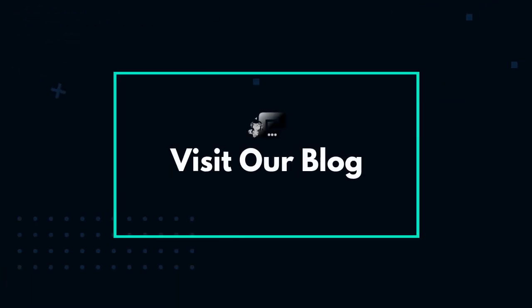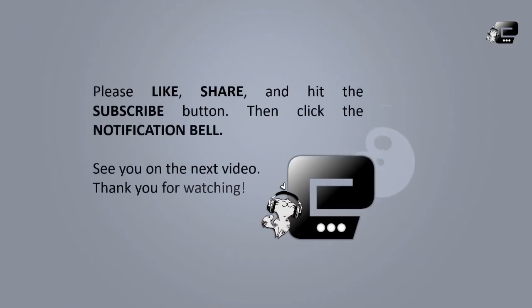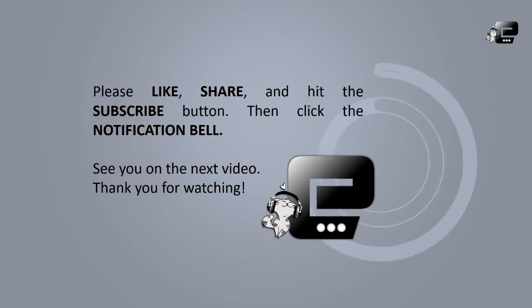Visit Scribie's blog to get more tips about transcription, freelancing, and other work-from-home jobs — just click the link in the description box below. Please like, share, and hit the subscribe button, then click the notification bell. See you in the next video.